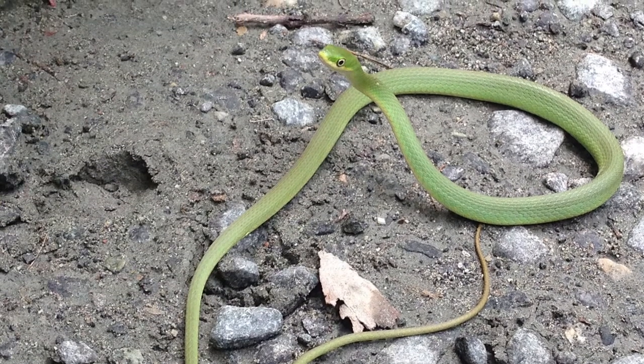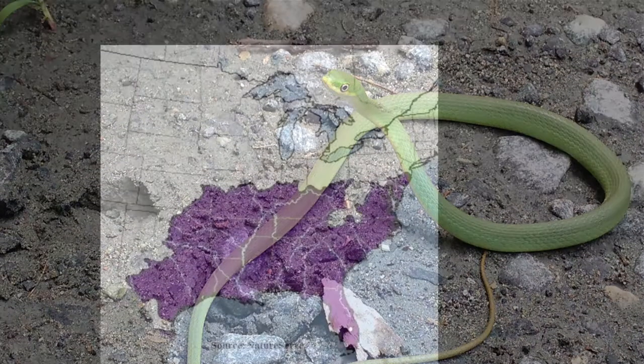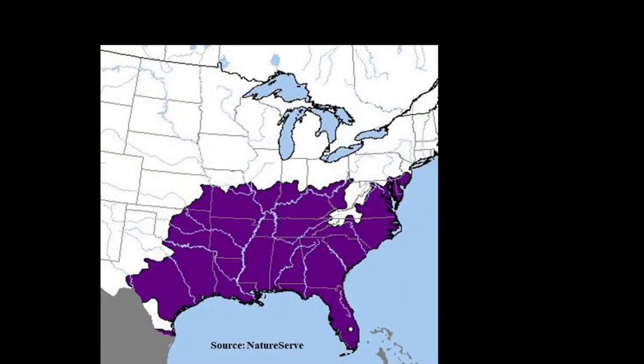This species is confirmed present on 78 military installations. The Rough Green Snake ranges from New Jersey south to Florida, and west from eastern Kansas to south-central Texas and northern Mexico.